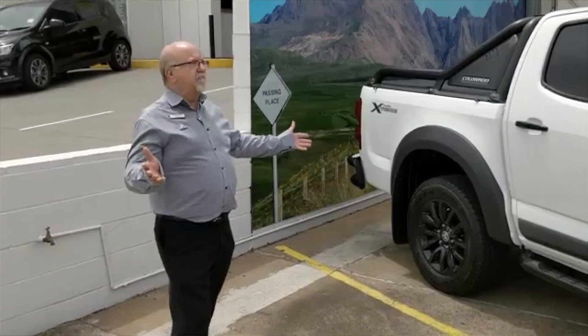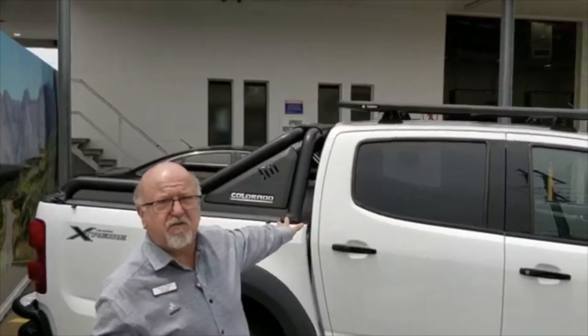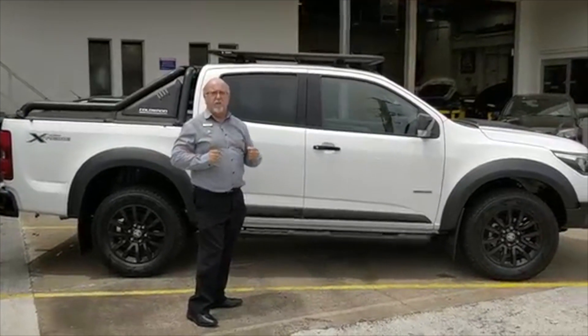Overall, the styling package of the Extreme is backed up by flexibility. We've got a huge roof rack, and we've got the tow pack already fitted with a 3.5 tonne tow rating. The car is really ready to take you off-road or to tow that big caravan, wake boat, or whatever you want to tow. But let's have a look inside now.